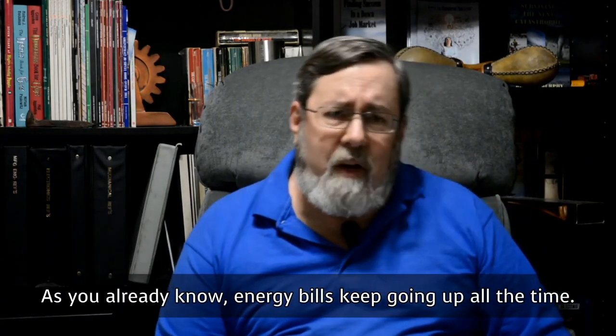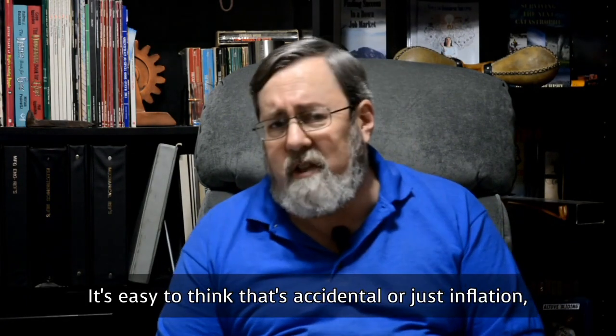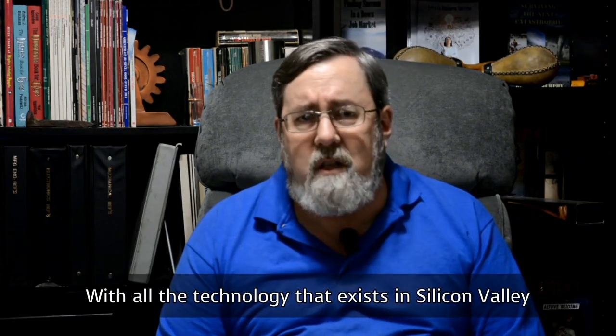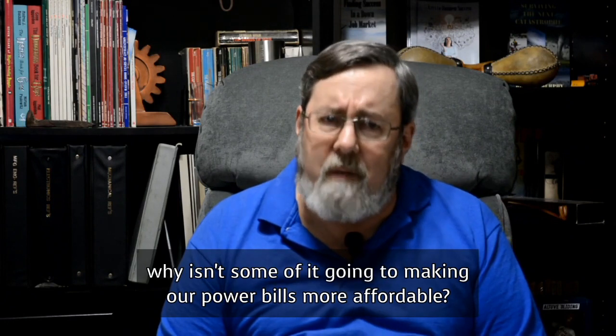As you already know, energy bills keep going up all the time. It's easy to think that's accidental, or it's just inflation, or maybe it's supply and demand — all the excuses they normally give us. But I'm just not so sure. With all the technology that exists in Silicon Valley, why isn't some of it going to making our power bills more affordable?